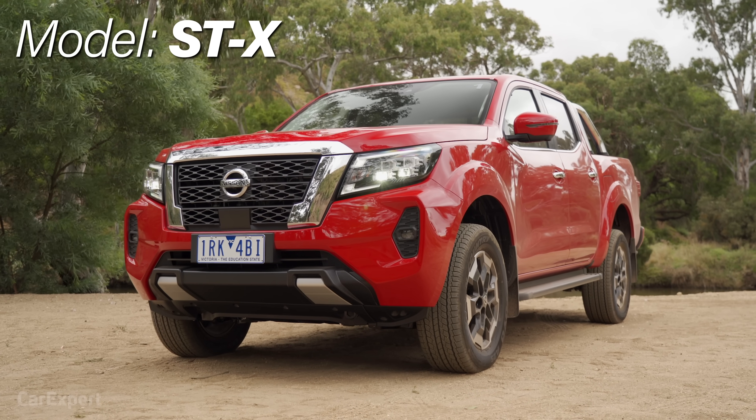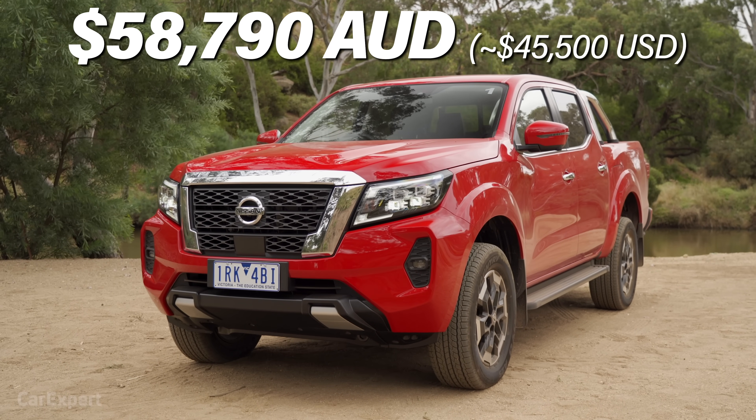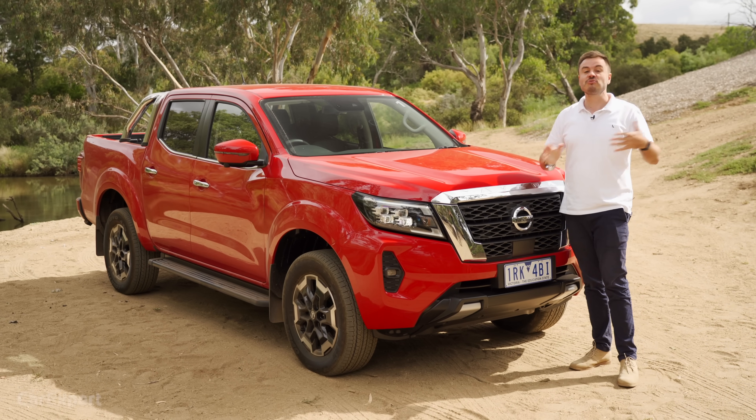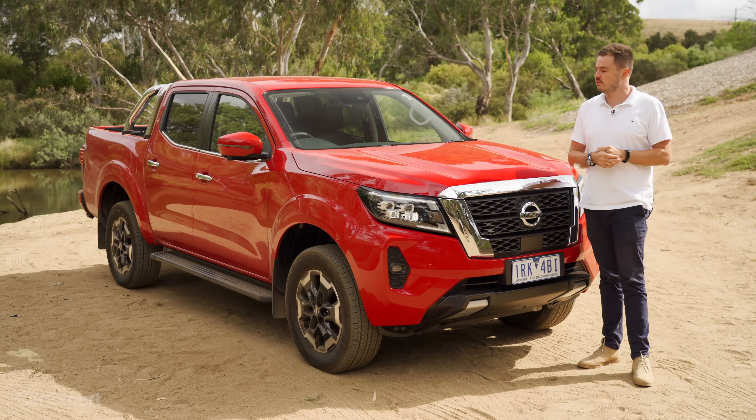This is second from the top, it's called the STX. It's priced at just under $59,000 in automatic trim, but if that's a bit too much, the whole range starts at around $34,000 now. They've culled a few of those entry-level models.